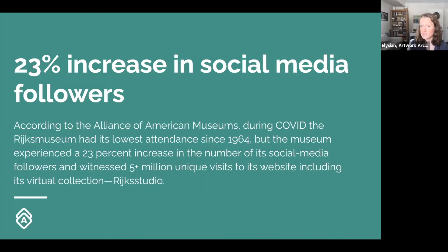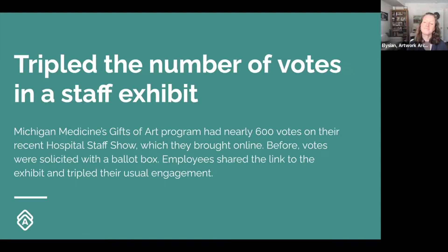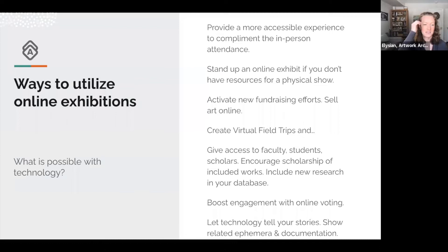They also boosted unique visitors to their website significantly. Michigan Medicine's Gifts of Art program had nearly 600 votes on a recent hospital staff show — they do a people's choice award. They usually collect votes in a ballot box, but they moved the exhibition online and tripled their usual engagement, which is really great. We'll be showing that one later in the presentation.